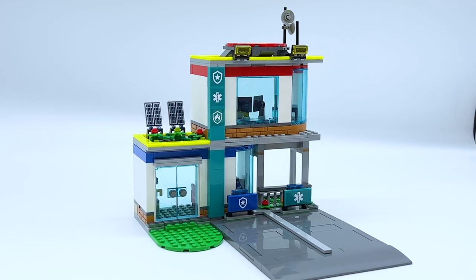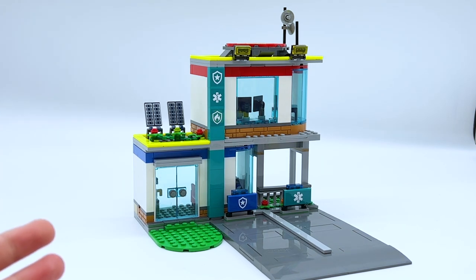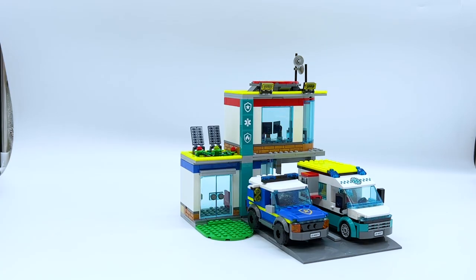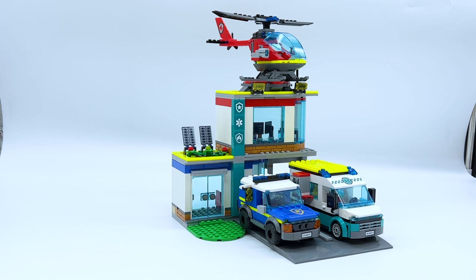That's about it for the actual emergency headquarters build. I think it's good for what it is — not one of the best LEGO builds of all time, but for a fairly simple LEGO City set it's a lot of fun. Let me show you how all those vehicles load up: the ambulance can slide in right here, the police car goes right next to it, and the helicopter can land at the very top. There is the building fully populated — but now let's take a look at each of those vehicles one by one.